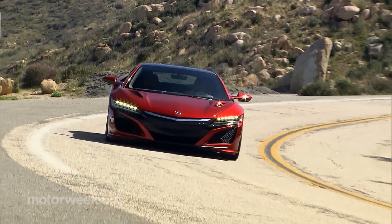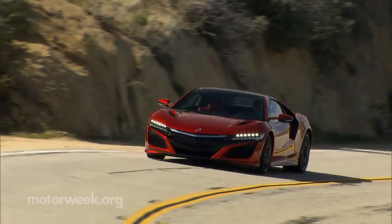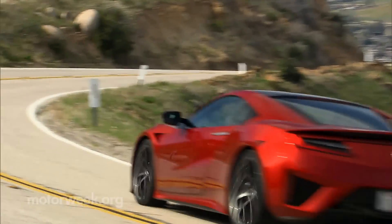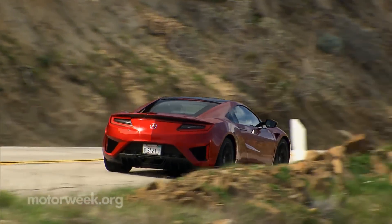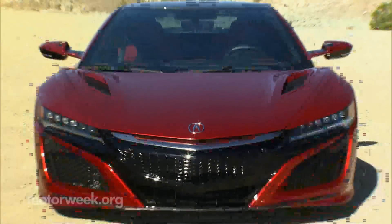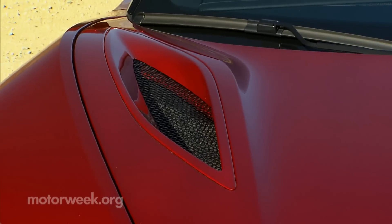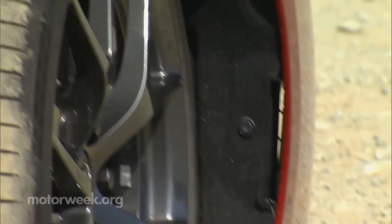Fast forward to 2016, and after much delay caused by calling an audible halfway through development to change the still mid-mounted engine from transverse to longitudinal placement, it has finally hit the streets. And it sure looks awesome on them — not in any extreme or flamboyant way, but with a highly functional design that manages airflow for cooling electric and internal combustion parts, with vents and scoops strategically placed all around.